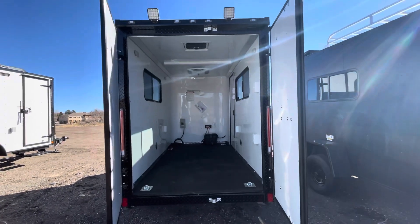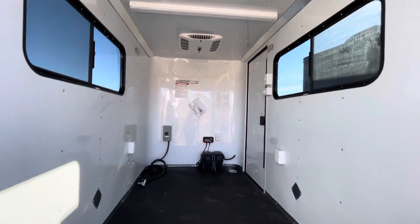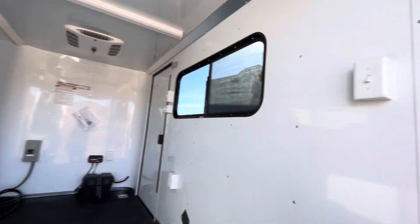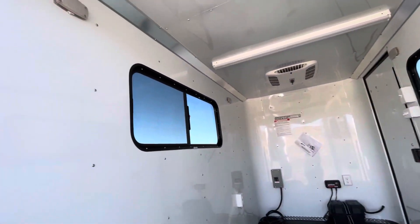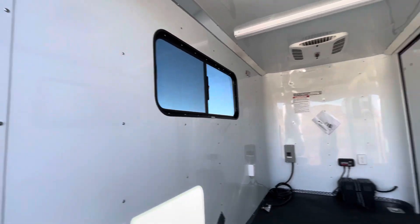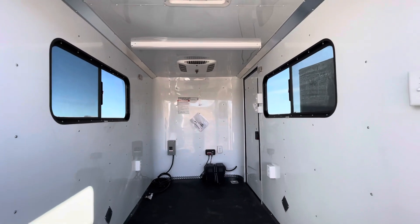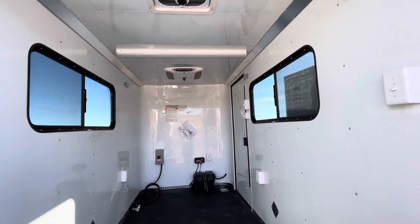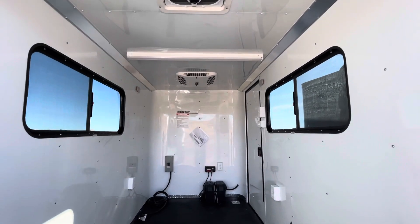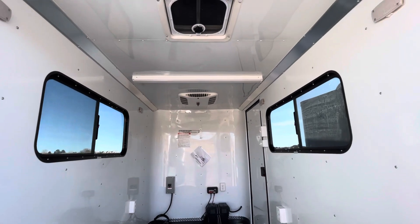Inside there's a battery with a battery box and battery charger up front. That's a great feature because it runs the exterior lights and also the four interior puck lights, so you don't have to be plugged into your vehicle or have your generator running to have light inside and out. The walls and ceiling are insulated with a beautiful white aluminum liner, keeping things bright and clean. There's also a Maxxair roof vent and two larger 18-by-44 tinted lockable windows for ventilation.